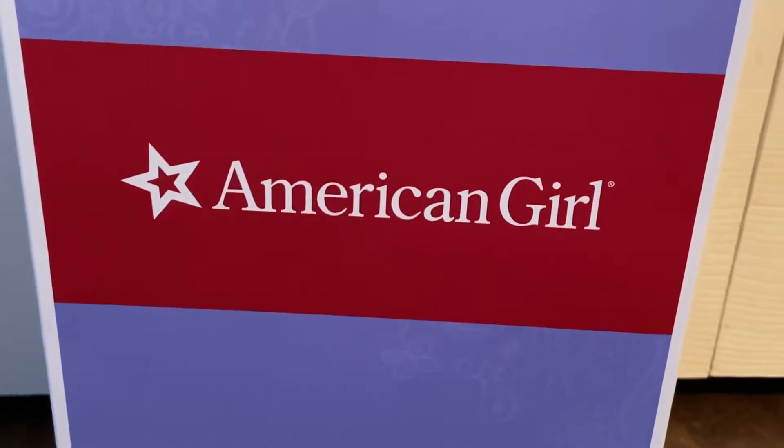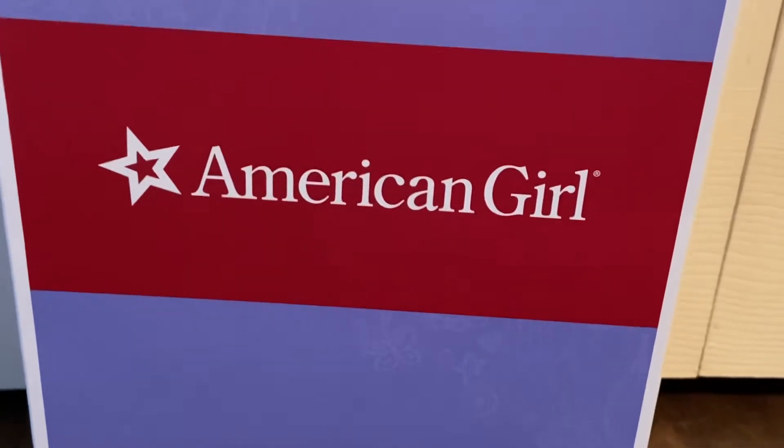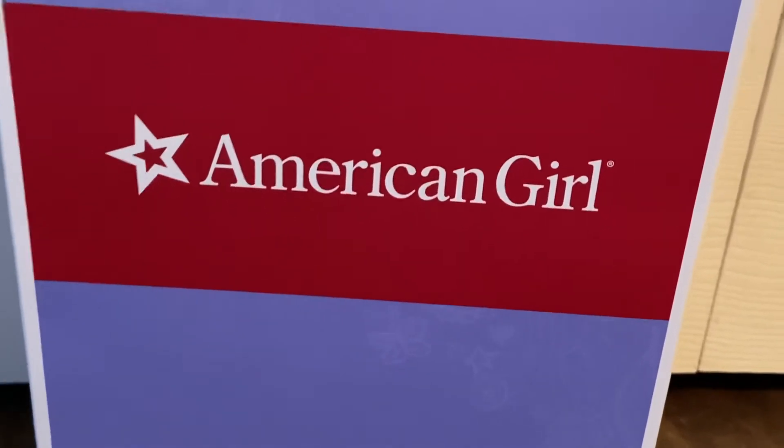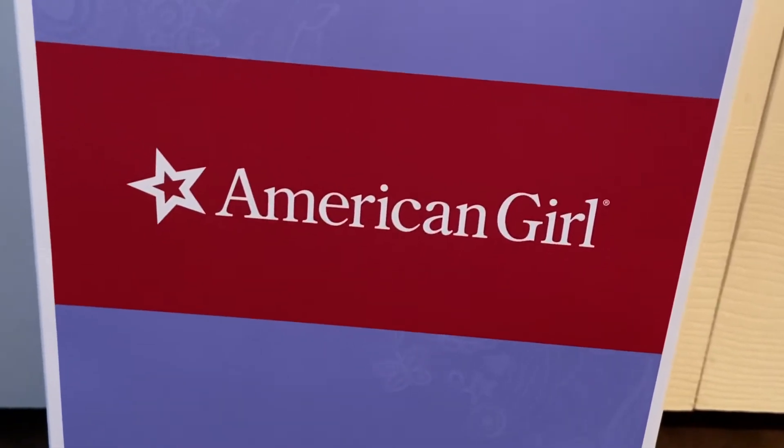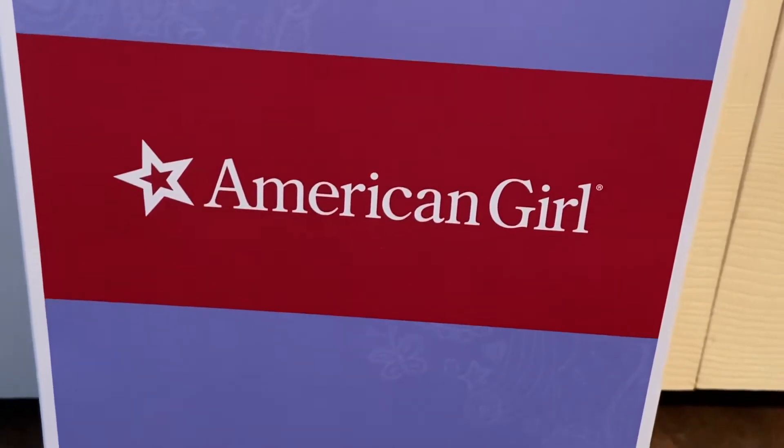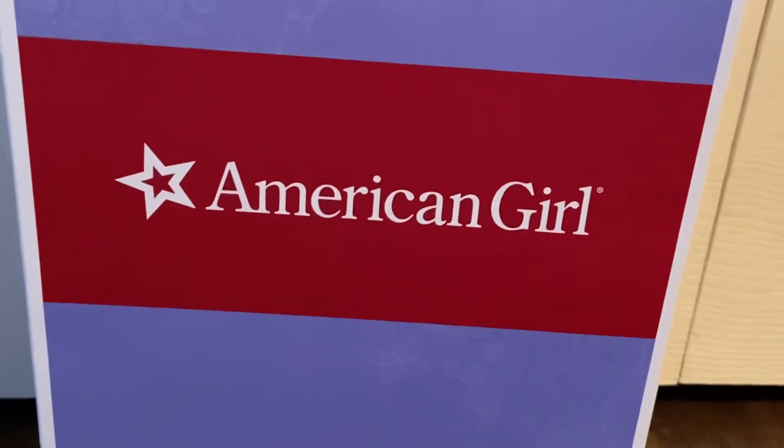Before I get started, there are some new videos coming soon, guys, so be looking out for them. And I am so excited to show you guys which doll I got. Drummer, please!